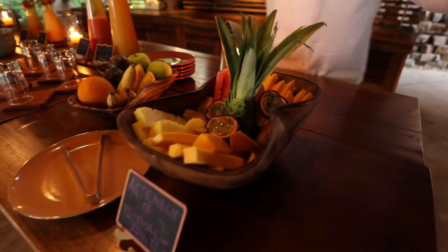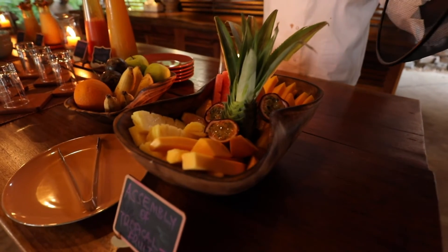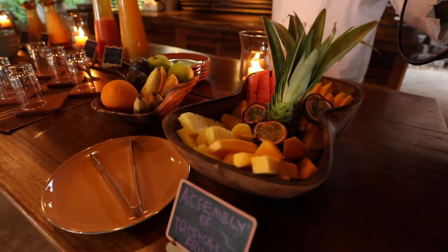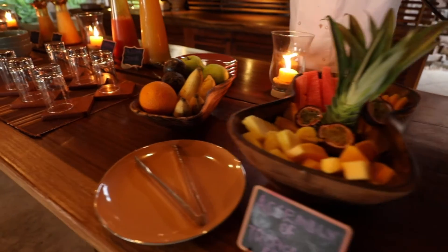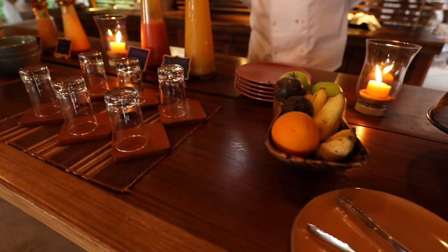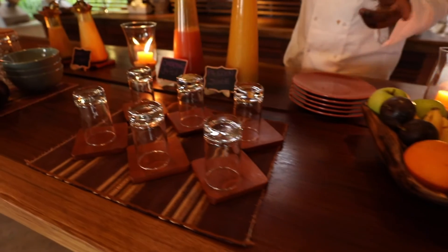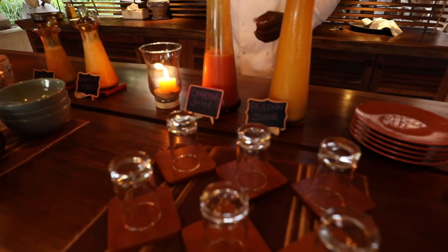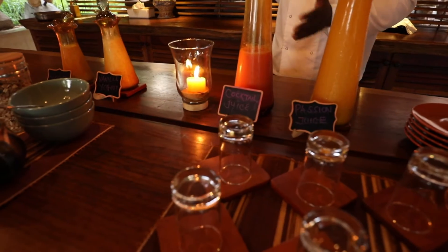We have the tropical fruits: the pineapple, the purple, the watermelon, and mangoes. We have the whole fruits, the banana — these are the African small bananas.